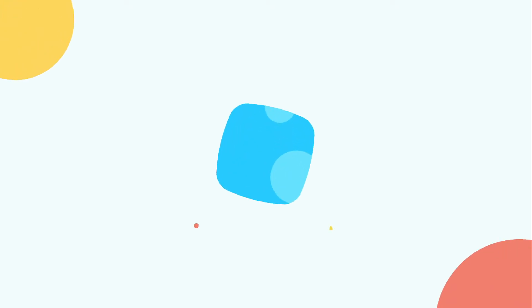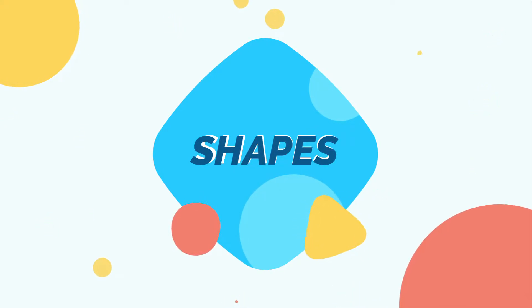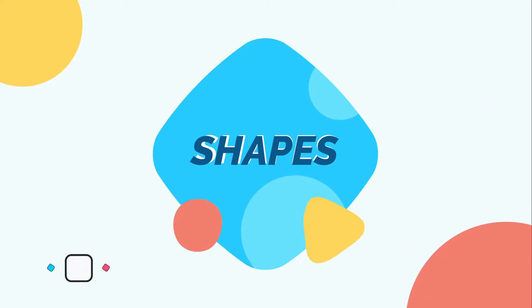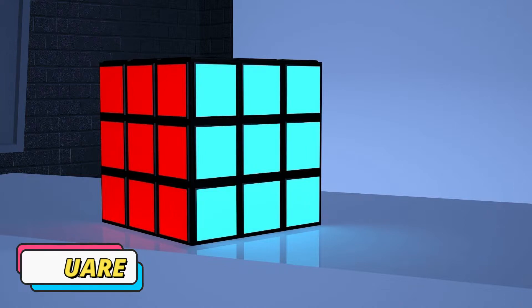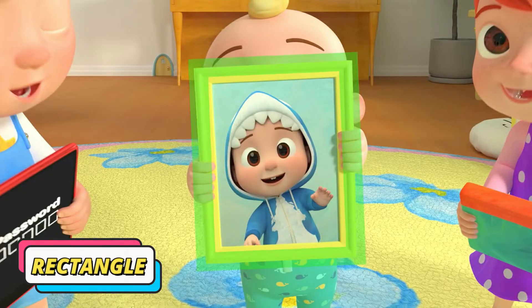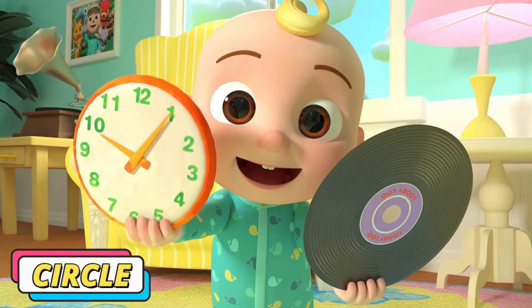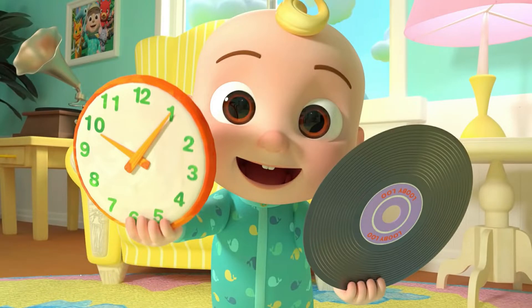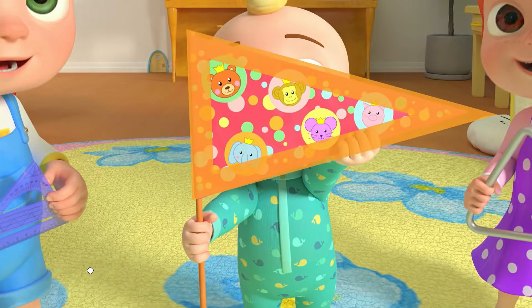Now let's talk about shapes. We can see different shapes around us, and here are some of them: square, rectangle, circle, and triangle.